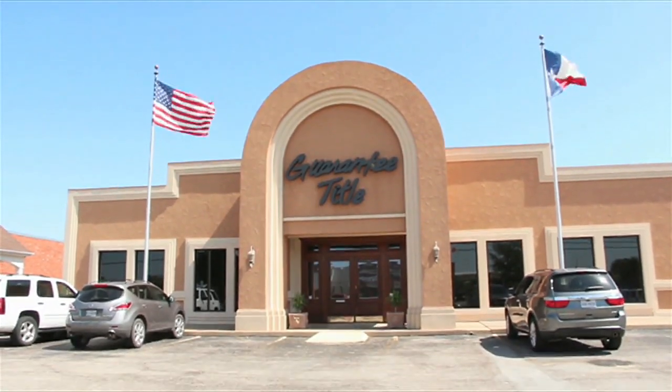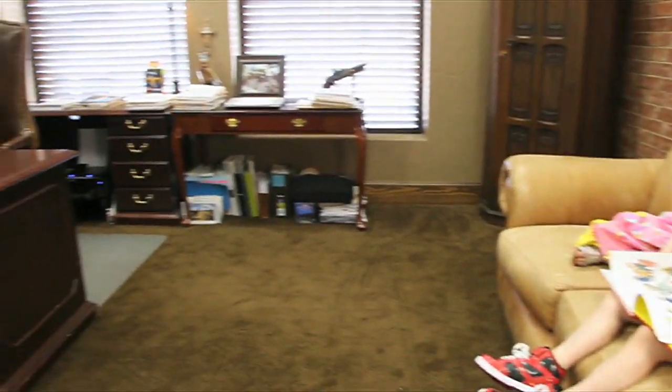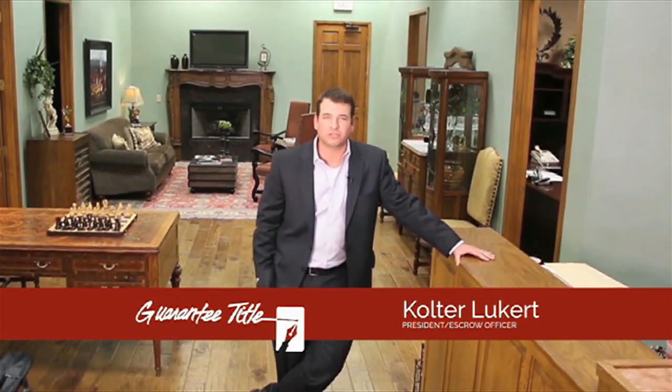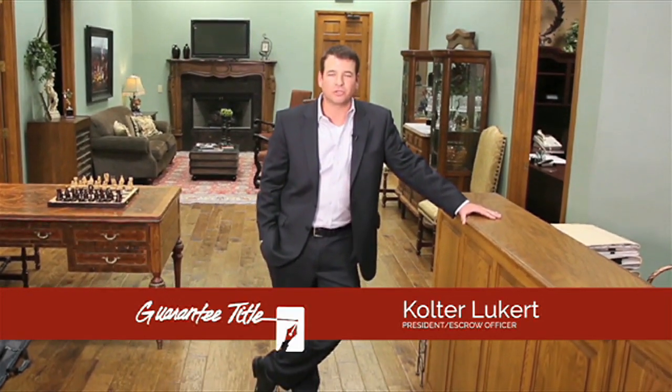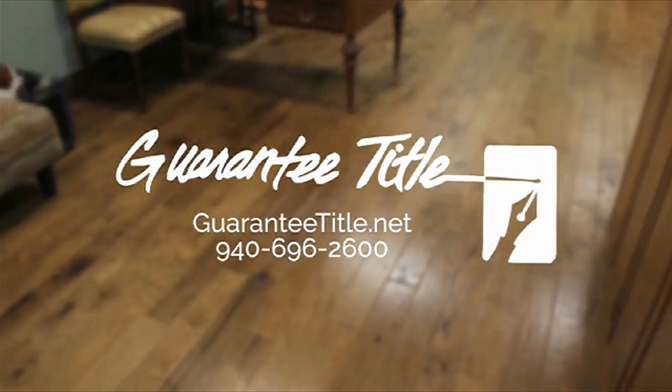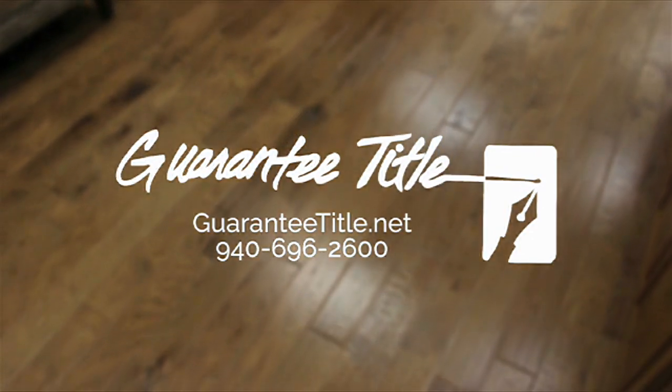Guaranty Title — your team of experts for real estate closings. At Guaranty Title, you can rely on our century of experience to guide you through the closing of your new home. For over 100 years, Guaranty Title has been serving the greater Wichita Falls area, and our commitment to customer service has never been stronger. So remember, where you close is your choice. Choose the best — fast, reliable, and efficient. Guaranty Title, 2806 Midwestern Parkway and online at GuarantyTitle.net.